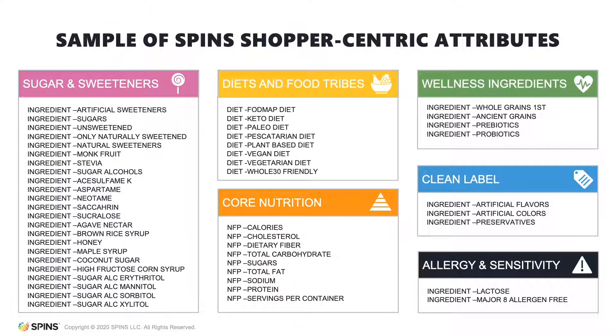You are now able to target the attributes that shoppers seek, like wellness ingredients and clean labeling, as well as items they avoid, like allergens and sugars, and analyze categories and subcategories for opportunities to innovate.